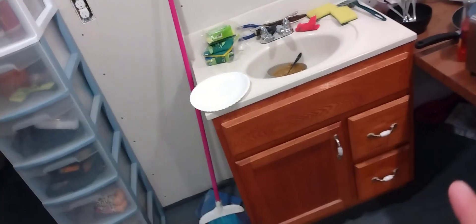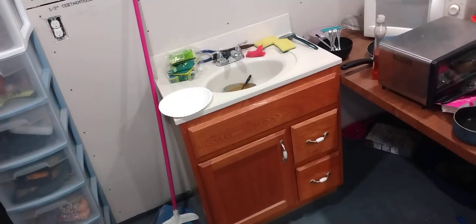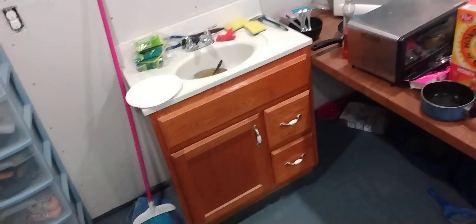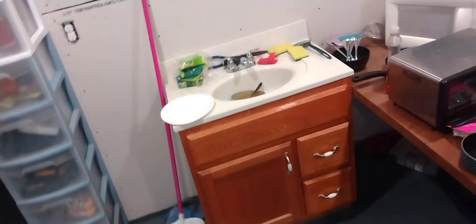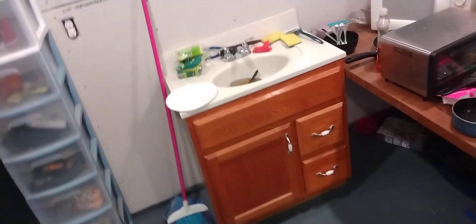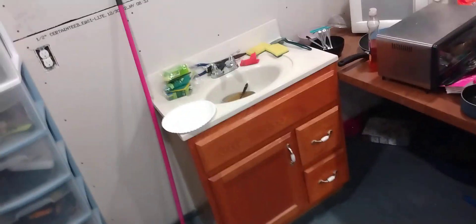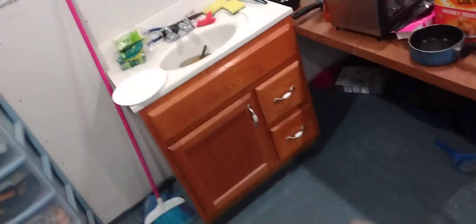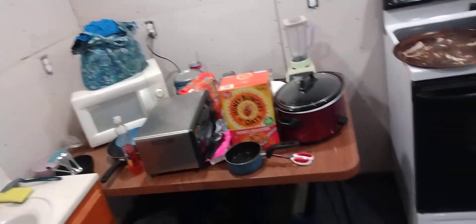Now we have this rigged up — we have the bathroom sink in the kitchen temporarily because we still have to get a cabinet or rig something up to put the kitchen sink in. Until that happens we're using the bathroom sink in the kitchen, and once we get the kitchen sink done this will move back into the bathroom. We got our kitchen table here as a little makeshift counter.